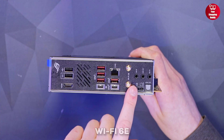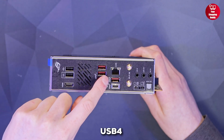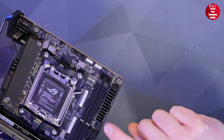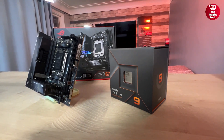You also get Wi-Fi 6E, 2.5 gigabit Ethernet, PCIe 5.0, dual M.2 slots, and USB 4 for blazing fast connectivity. The included ROG Strix Hive brings high-end audio and extra ports right to your desk. So if you're after top-tier performance in a small form factor, this board delivers everything you need and more in one compact package.